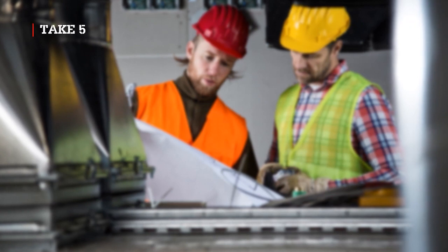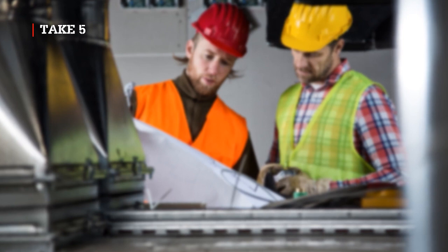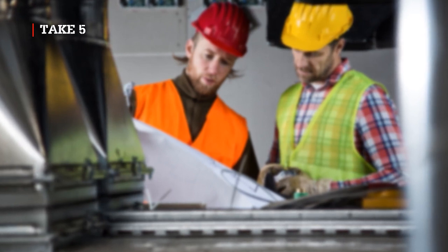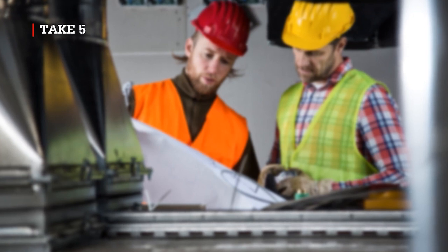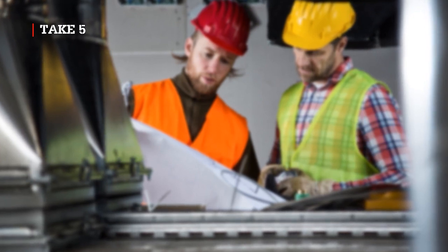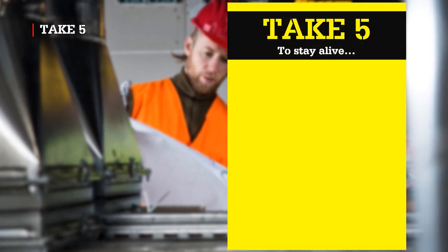Take 5 to stay alive. A take-5 assessment should be done before work starts, but can also be carried out at any point during a task. This is a five-step procedure to prevent accidents, and to make the working environment a safer place and quickly mitigate exposure to hazards and other health risks.